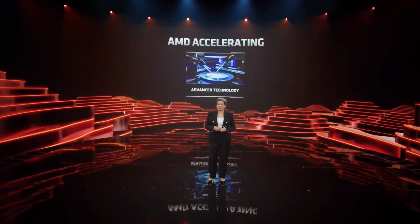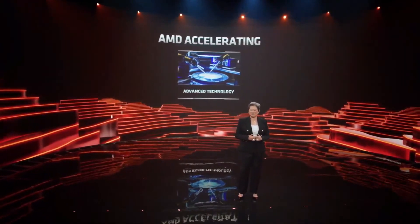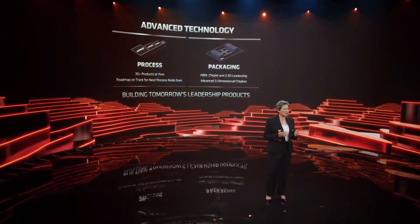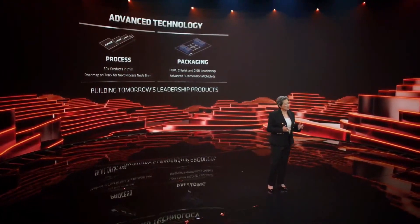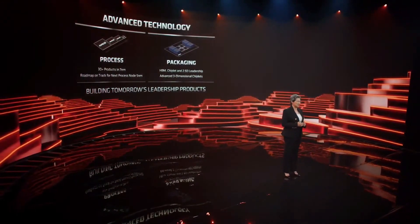At AMD, we're always thinking about what's next. Let's close by looking at some of our advanced technologies. Advanced technology is a key foundation of our product leadership, and that means putting the best process technology together with the best packaging technology.